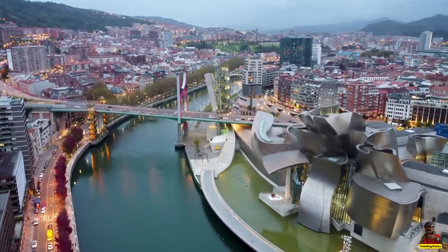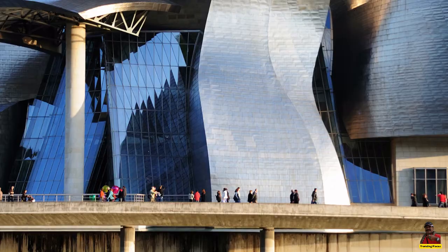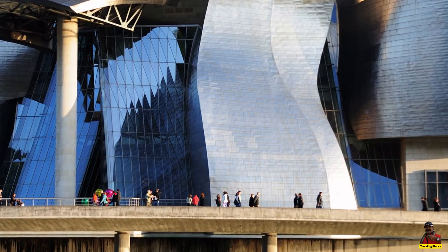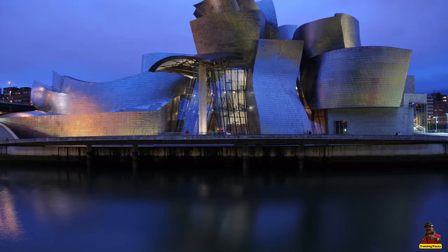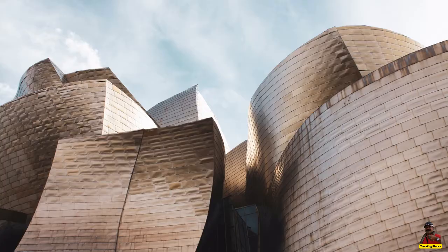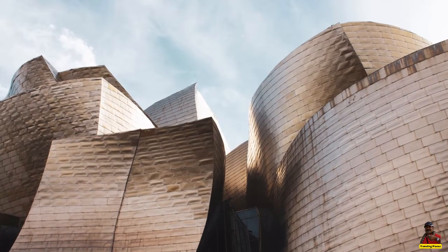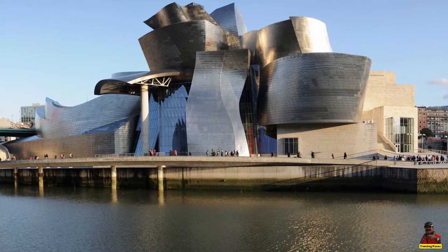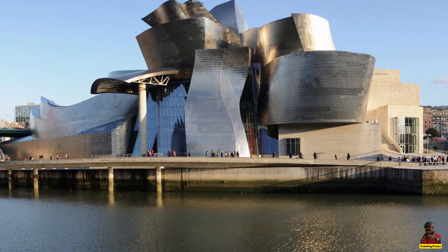When the Basque government requested funding from the Solomon R. Guggenheim Foundation in 1991 to build a Guggenheim Museum in Bilbao's decaying port area, which had once been the city's main source of revenue, the museum appropriately became a part of a larger redevelopment scheme intended to revitalize and modernize the industrial town.